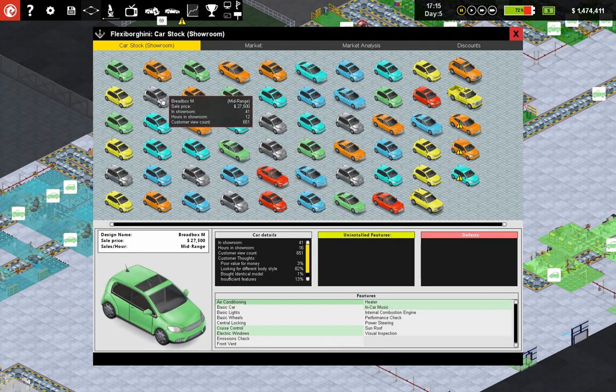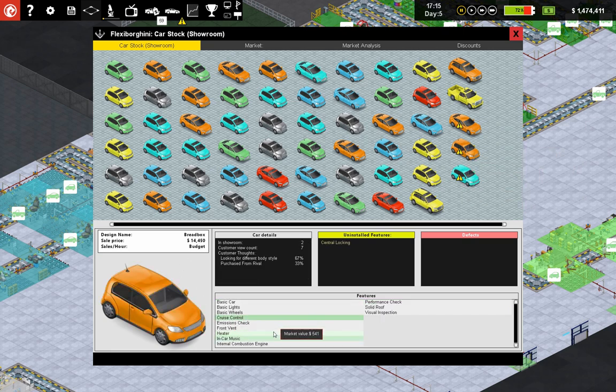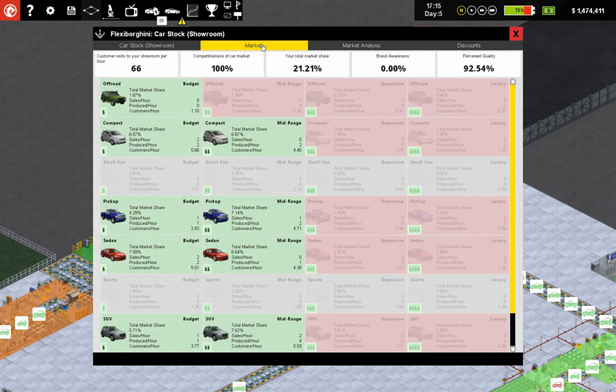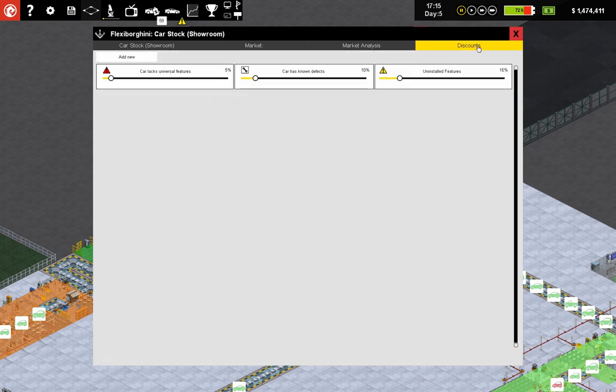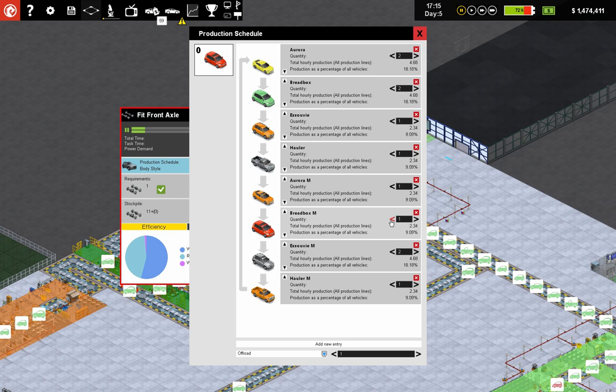What is our current price point? We are not producing a whole lot of bread boxes. We need uninstalled features, we need to produce more of these. Let's go up to our scheduling — bread box. We are getting eight customers an hour on bread box? The market says 5.66. So let's dial down Bread Box M — we have enough of those — and increase the number of bread boxes we are producing.